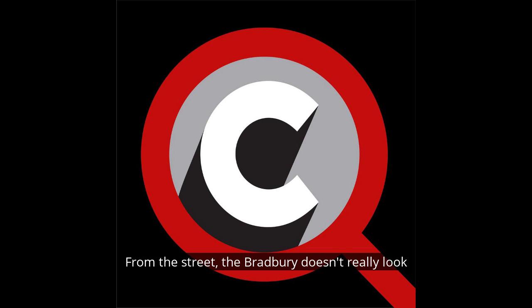From the street, the Bradbury doesn't really look like much. In fact, with its heavy brown sandstone brick facade, the squat structure is even a little oppressive, and some might even say depressive, particularly in its current incarnation as home to a Subway sandwich shop, Sprint Cellular Store, and many other less-than-inspiring retailers.